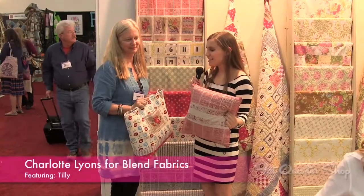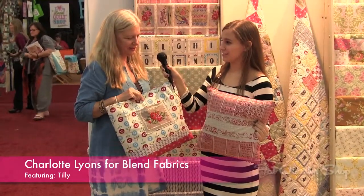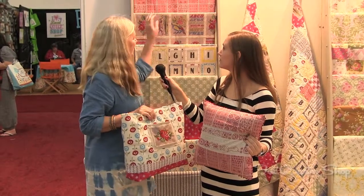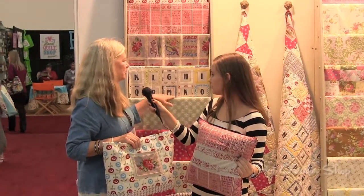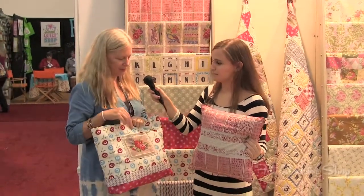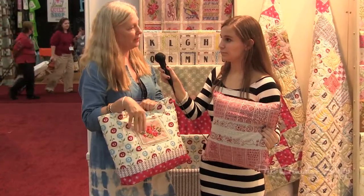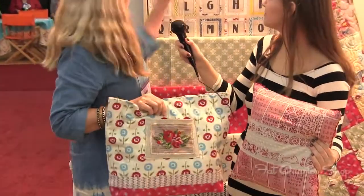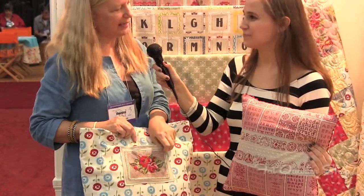Great, thanks so much. Charlotte, tell us about your new collection with Blend Fabrics — Tilly. This is a collection that I put together; it's Swedish inspired and uses a lot of needlework and embroidery motifs, some hand painting, and some old vintage icons. It combines really well with embroidery that you do yourself, or that you can work over the pattern itself. This is cross-stitched right over the design right there, and that's a nice way to embellish it and make it stand out a little bit.